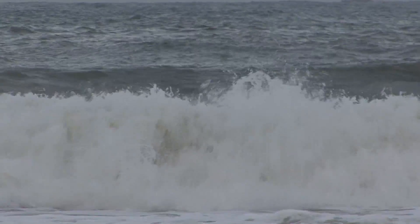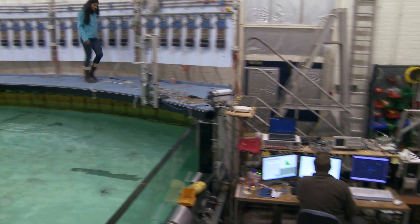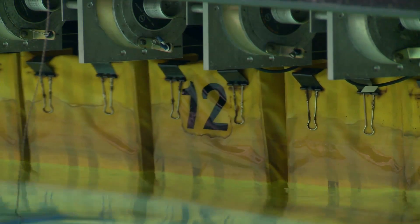We are trying to do something that the oil and gas industry hasn't done, the shipping industry hasn't done. If you're designing an oil platform, you build it to minimise the forces on it. Here we are building devices which are specifically constructed to maximise wave forces — the very thing that other industries try to avoid.